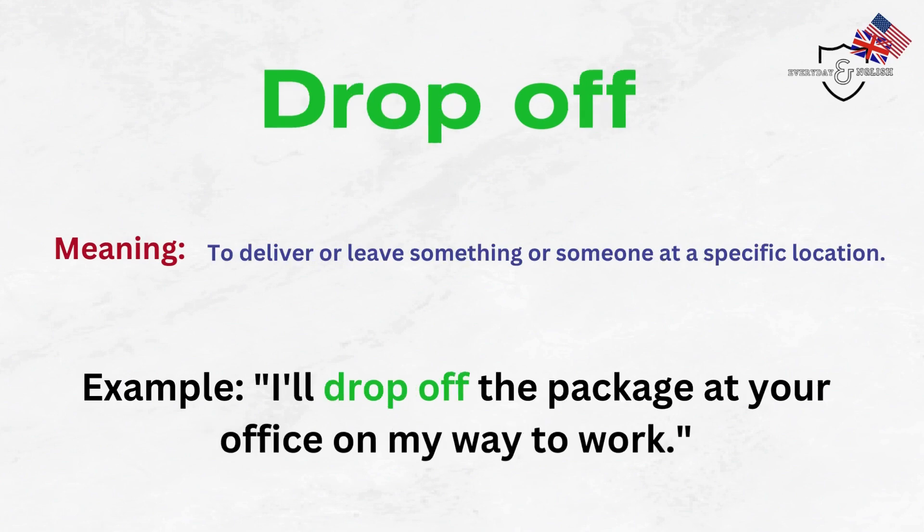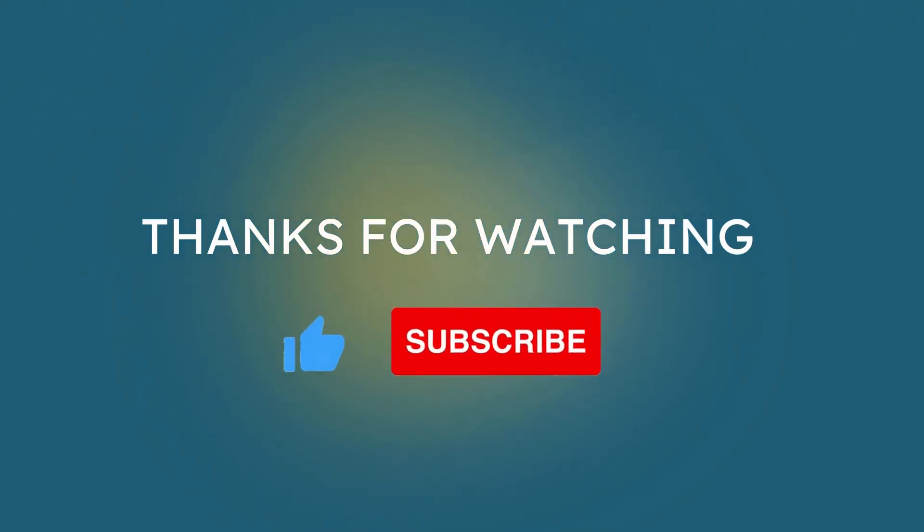Drop off. To deliver or leave something or someone at a specific location. Example: I'll drop off the package at your office on my way to work.